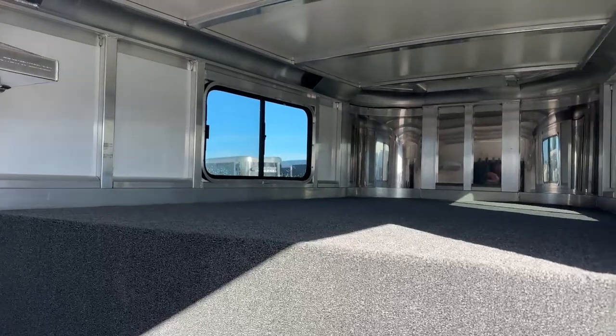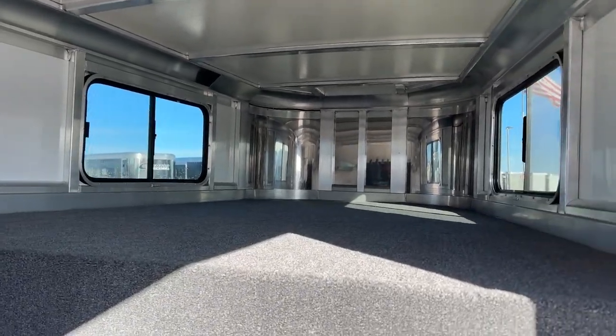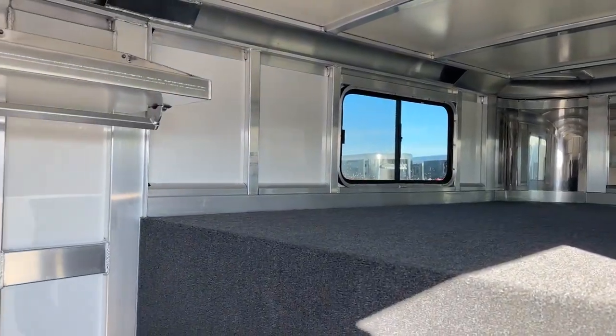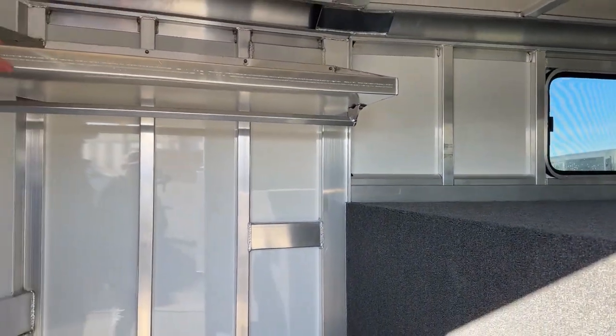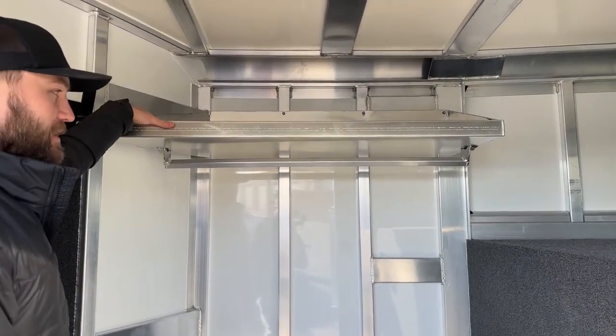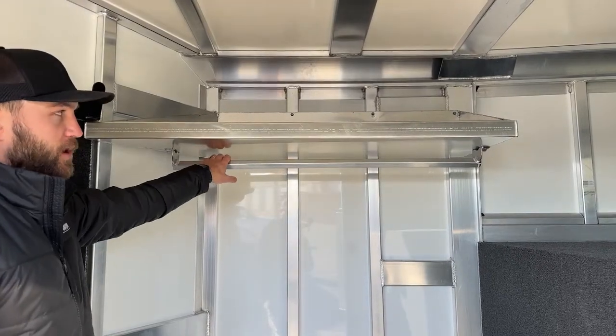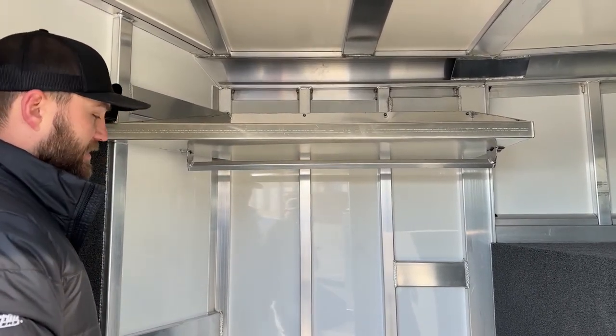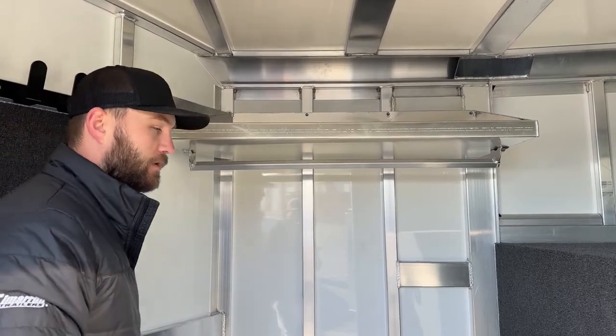It's fully carpeted deck and drop wall, with windows on each side of that gooseneck. As we move over to the short wall side, we have a shelf with a two-inch lip and a rubber bottom, so anything you throw up there is not going to roll or slide off. There's a clothes bar mounted below that for hanging show shirts, slickers, coats, jackets — anything you need hung up and out of the way while you travel.